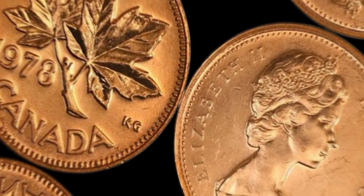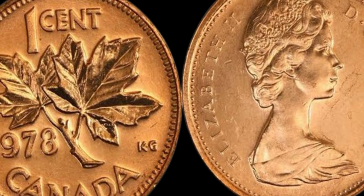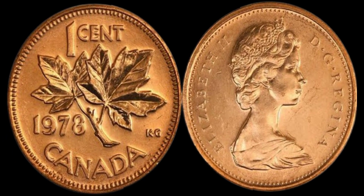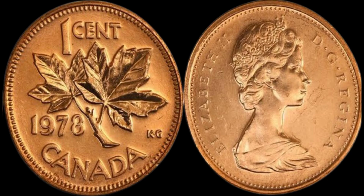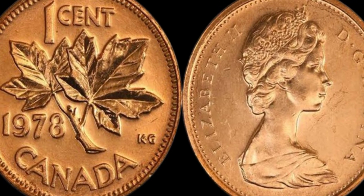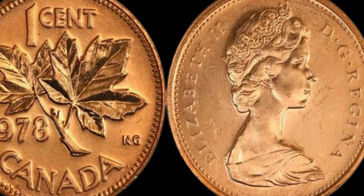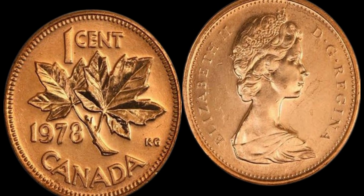Let's unravel the mystery behind this valuable piece of history. The 1978 Canada 1 cent coin features the iconic maple leaf design on one side, symbolizing Canada's national identity and pride. On the other side, you'll find the familiar portrait of Queen Elizabeth II. The coin's composition is primarily copper, with a small percentage of zinc added for durability. The key lies in its rarity — the 1978 Canada 1 cent coin is part of a limited mintage series known as the double date variety, where a mistake in the coin die resulted in the doubling of the date 1978. This error was discovered only after a small batch of coins had already been minted, making them highly sought after by collectors.